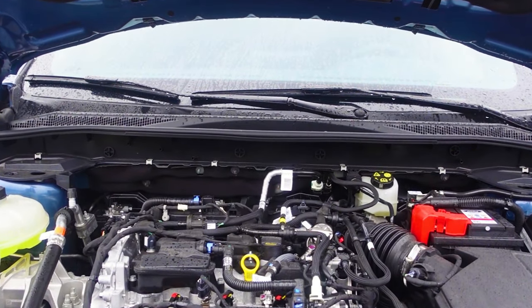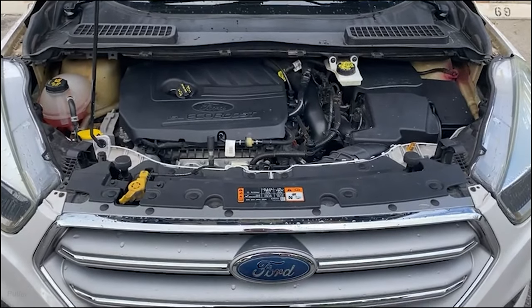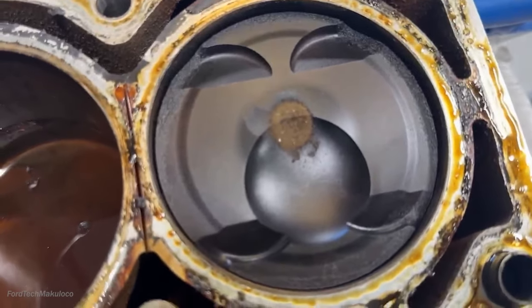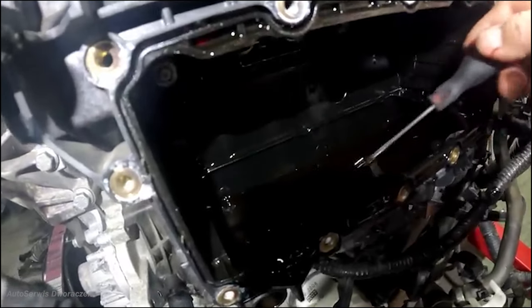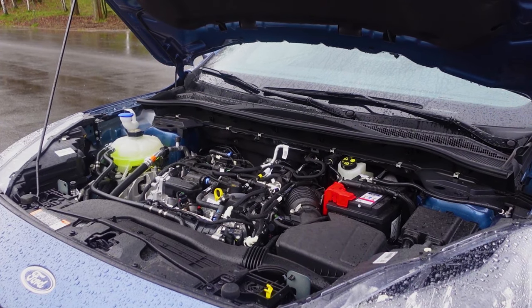Mam nadzieję też, że ten silnik będzie lepszy od poprzedniego 4-cylindrowego 1.5 EcoBoosta, w którym pękały tuleje cylindryczne, obrywały się półki tłoków, olej lubił przedostawać się do kolektora ssącego. Zdarzały się też przedmuchy uszczelki pod głowicą, także tamtego silnika 1.5 EcoBoost 4-cylindrowego nie polecam i uważajcie na niego.